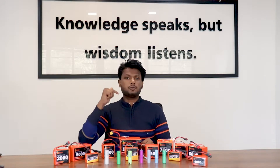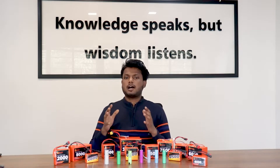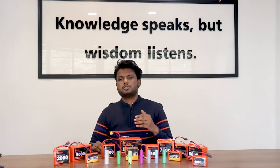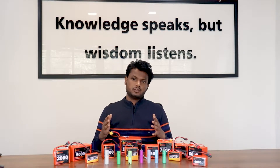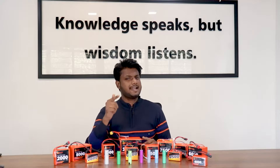In this video we are going to review these batteries, and then we are going to talk about how you can choose them, what precautions you should take while using them, and where to buy them. So if you want to know all of these, stay tuned.